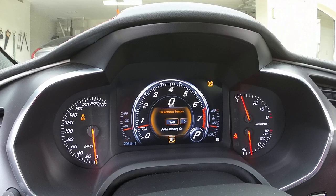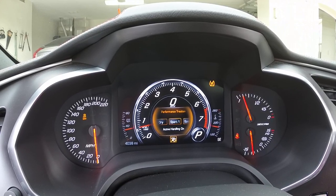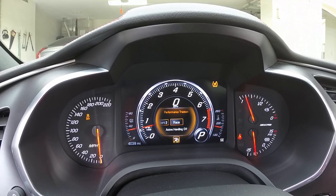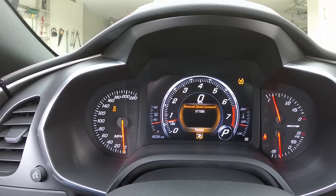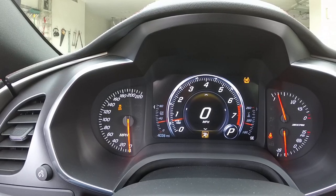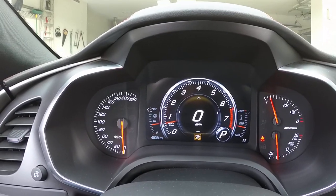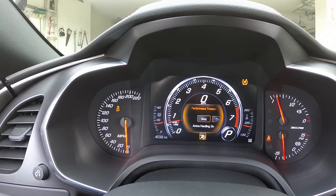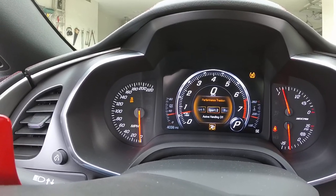The five PTM modes are: Wet — active handling on; Dry — active handling on; Sport 1 — active handling on; Sport 2 — active handling off; and Race — active handling off. The lower modes are slower but more controlled; you should be able to go faster as you move up through the modes. To exit, hit the center button once and you're back to normal driving.